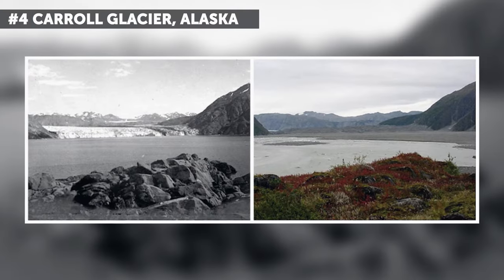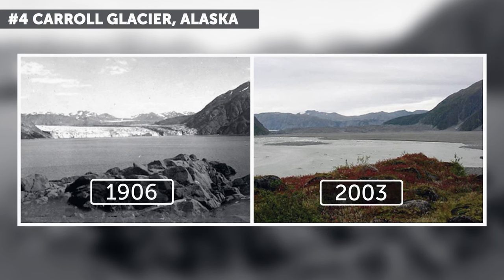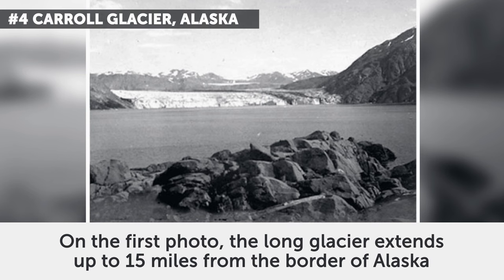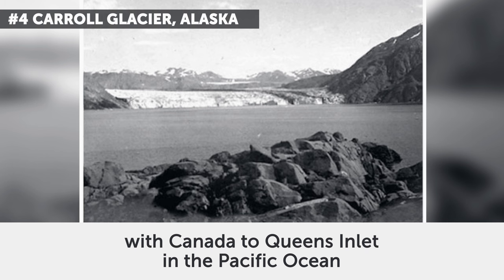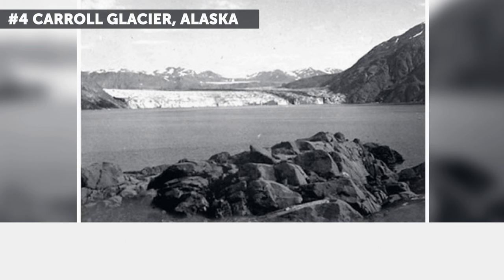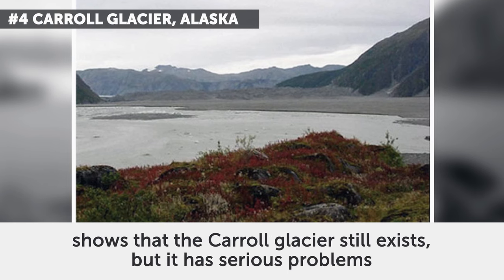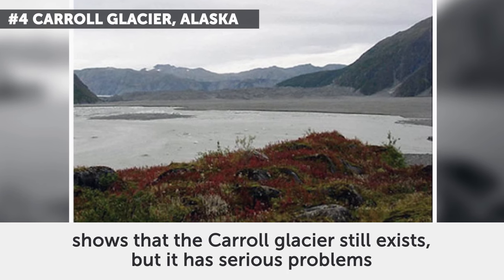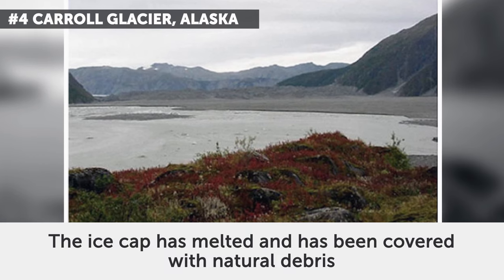4. Carroll Glacier, Alaska. The photos date from August 1906 and September 2003. On the first photo, the long glacier extends up to 15 miles from the border of Alaska with Canada to Queens Inlet in the Pacific Ocean. The photo taken almost 100 years later shows that the Carroll Glacier still exists, but it has serious problems — the ice cap has melted and been covered with natural debris.